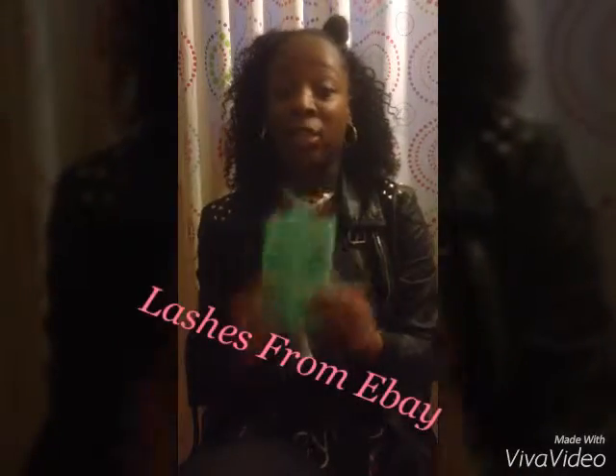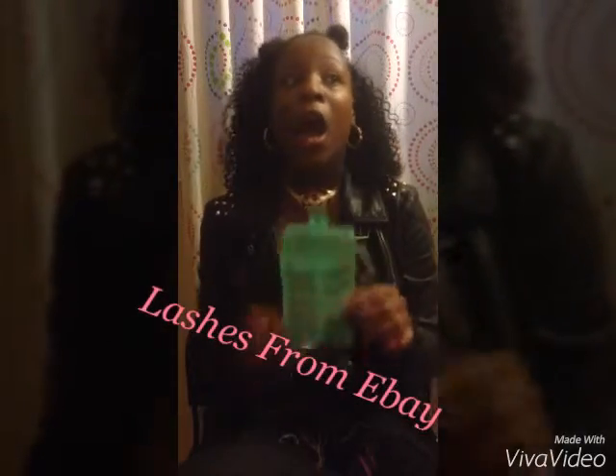Next are my eyelashes that I ordered on eBay — I'll put the link in the description box. I love these eyelashes; every time I wear them I get compliments and people want to know where I got them. I did have to wait a month and a half to receive them, but it was really worth it.